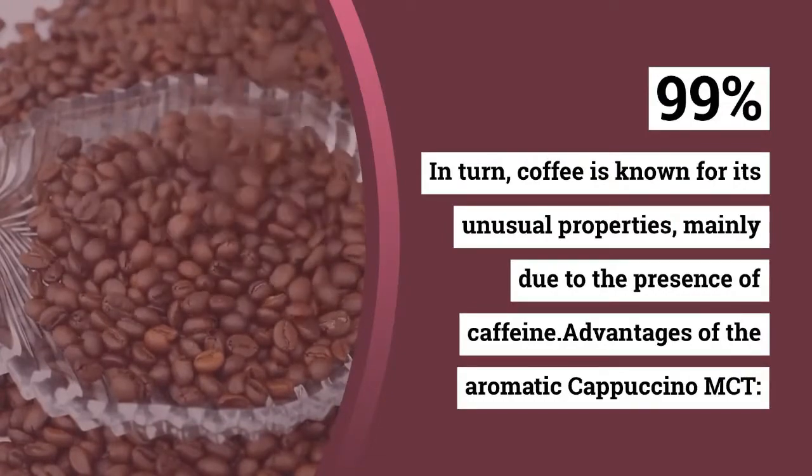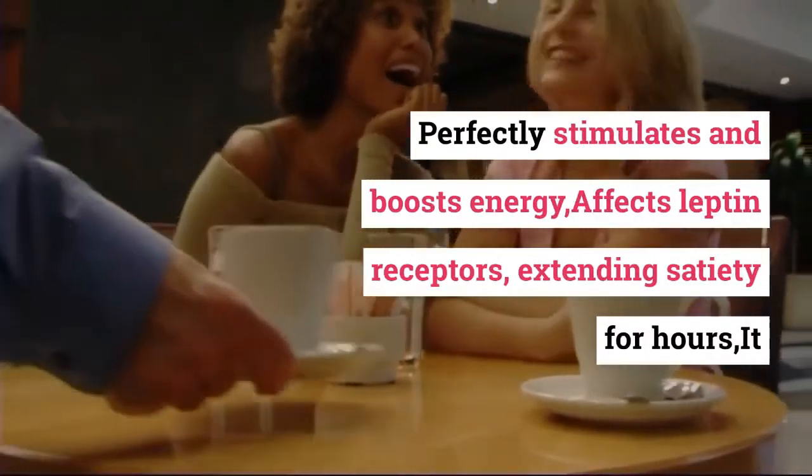In turn, coffee is known for its unusual properties, mainly due to the presence of caffeine.